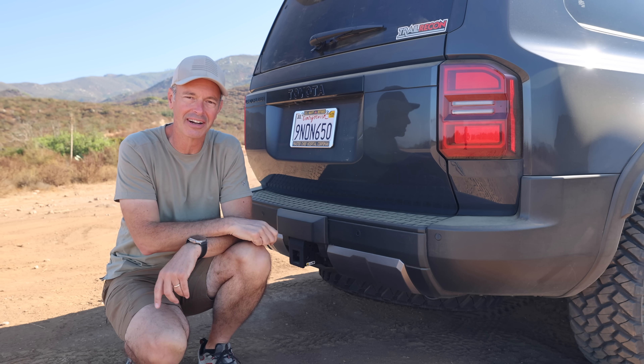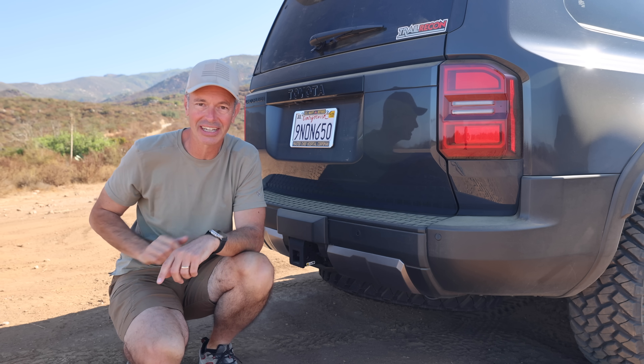Let's kick this off with a few of my critiques on the Land Cruiser, and then we'll end on a good note talking about all the stuff that I've done and a few things I've got coming.